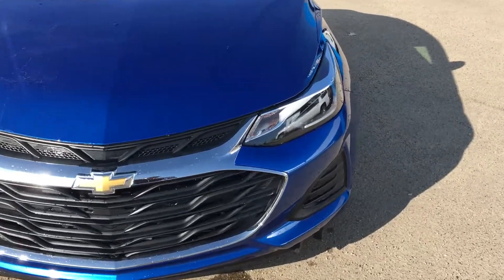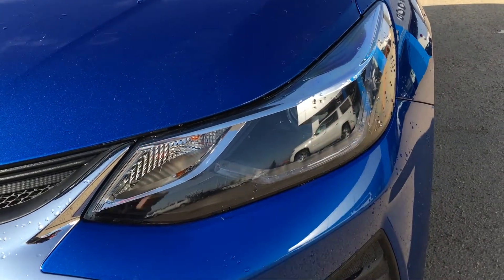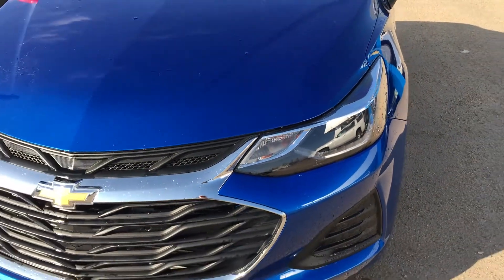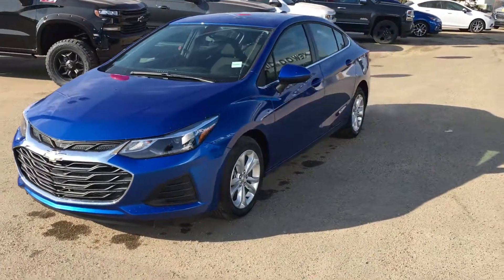I'm going to get a little closer now and show you the wraparound headlamps. As you can see, there is an LED strip right there as well as a projector. One is for the brightness, one is for the distance.